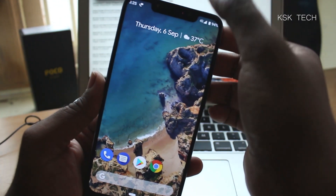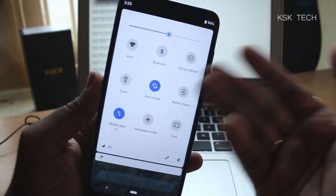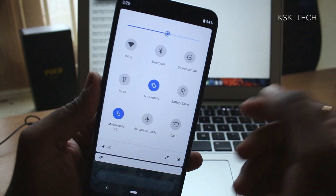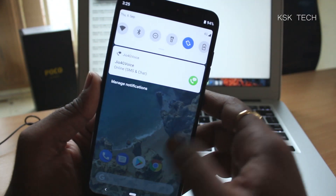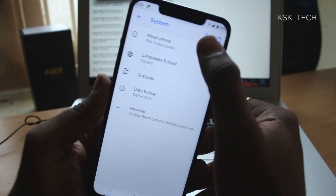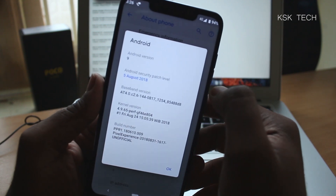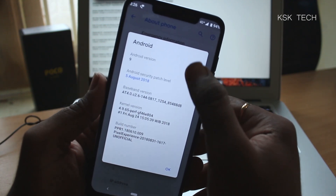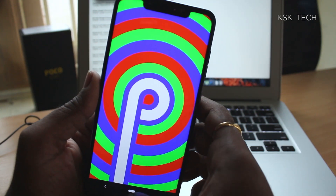In Android P you'll also find the new look of the notification center, and all the toggles are redesigned — it looks fantastic. Going into Settings, then System, About Phone, and tapping on Android version, you can see it's running Android 9. Tap on it again and you can get the Easter egg.